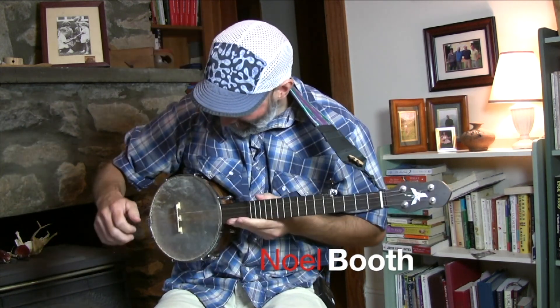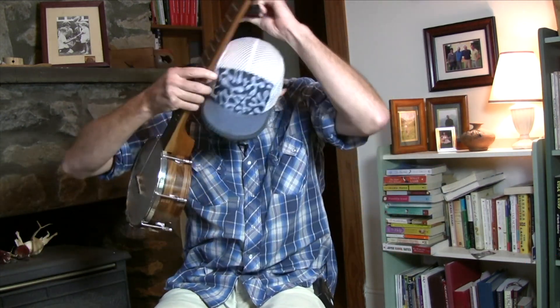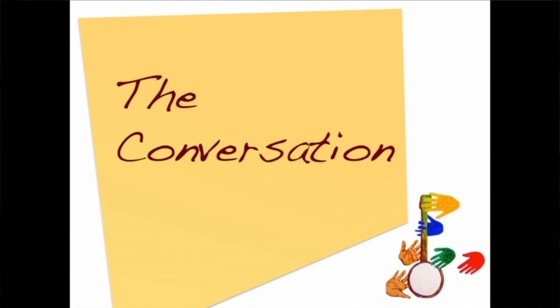Wow, what a fun little banjo. Yeah, it's pretty fun. I probably should build a few more of those.